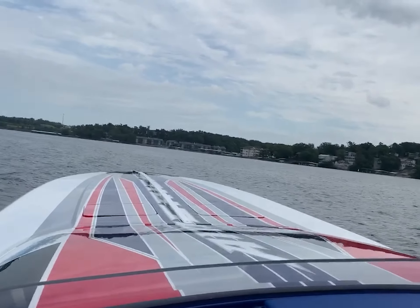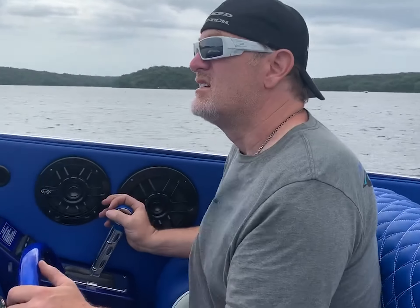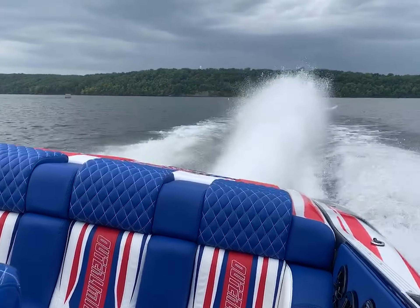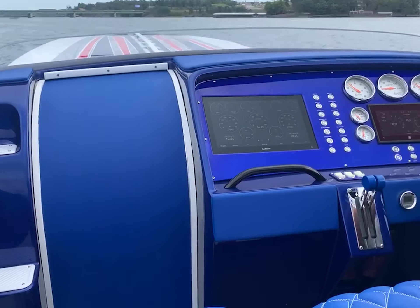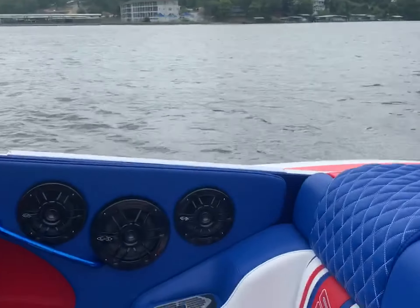With meticulous care both mechanically and cosmetically, the American theme Outer Limits Legacy 42 is more than just a powerboat. It's a symbol of excellence on the water. For inquiries to seize your chance at owning this one-of-a-kind masterpiece, reach out to Mitch or Andy at Merrild Offshore Performance today.